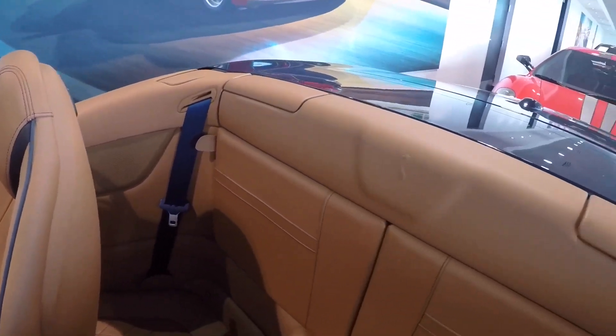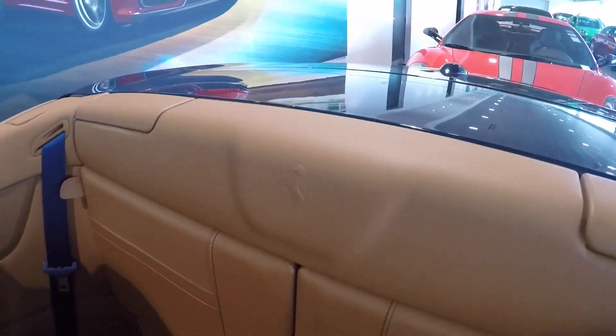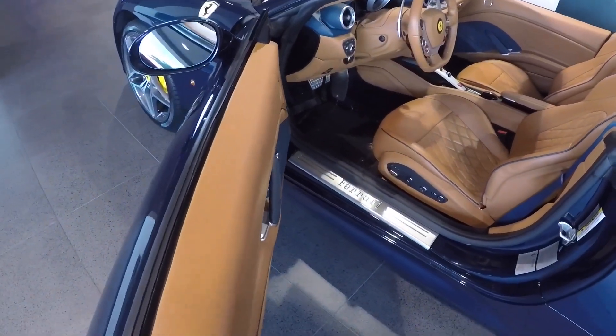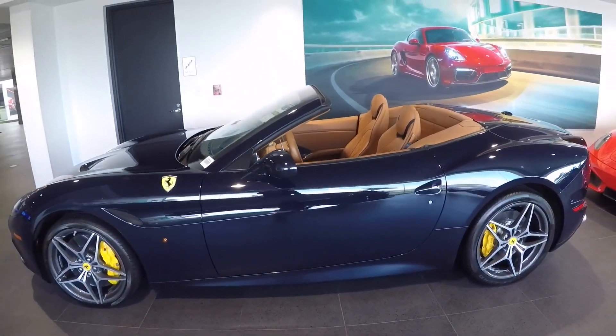It is rear-wheel drive and uses a seven-speed dual-clutch transmission. Look at the details here with the prancing horse stamped in the leather. Beautiful classic car but also very modern — again, 560 horsepower out of this 3.9-liter twin-turbo V8.